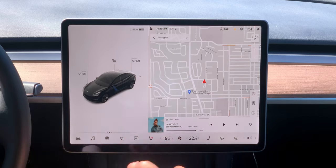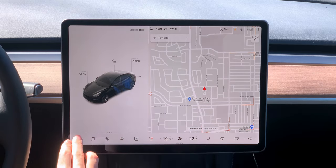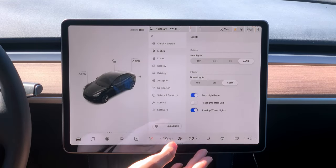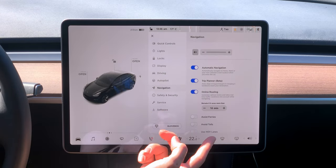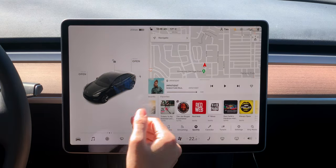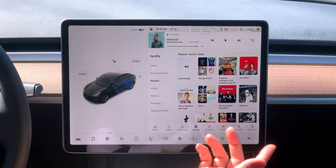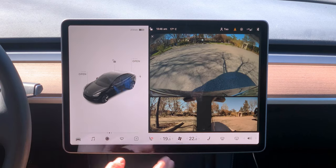Even the cameras are rated for FSD if you ever buy that. The car has the layout on the bottom with vehicle options — quick controls, lights, locks, display, driving, autopilot, navigation, safety and security, and software. You can change anything you like. You also have your music selections — you can go to radio, phone, streaming, Spotify, karaoke — you can sing with friends, go to TuneIn, or any music you want.